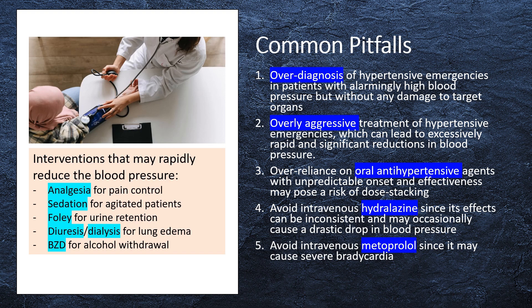4. Avoid intravenous hydralazine, since its effects can be inconsistent and may occasionally cause a drastic drop in blood pressure. 5. Avoid intravenous metoprolol, since it may cause severe bradycardia.